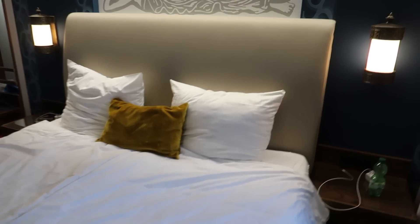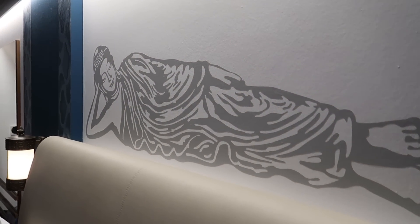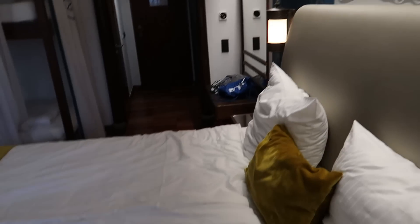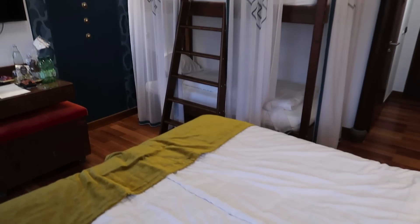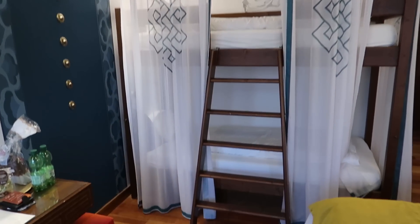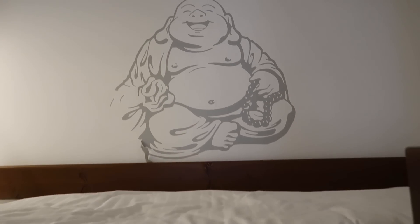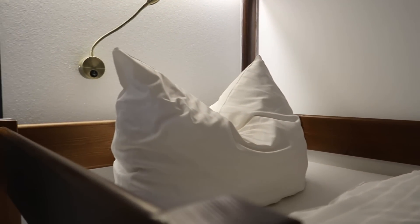This is nice — the headboard as well, this leather cream headboard, all of that, very nice. Really impressed. Obviously these are family rooms and they can accommodate four people. So you've got the bunk beds over here as well with a nice big step ladder. Buddha just up there as well — very nice details. I like how these can be closed off as well, which is good.